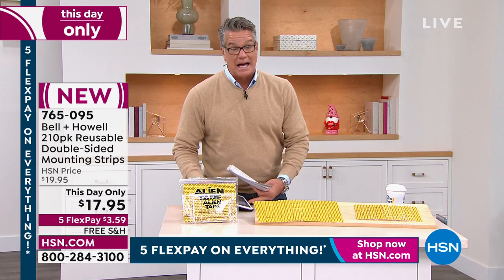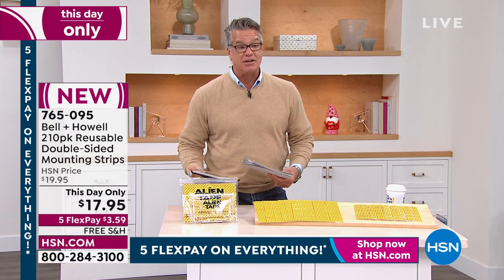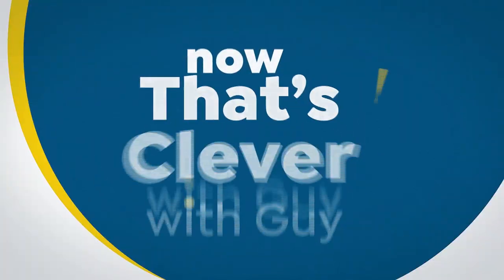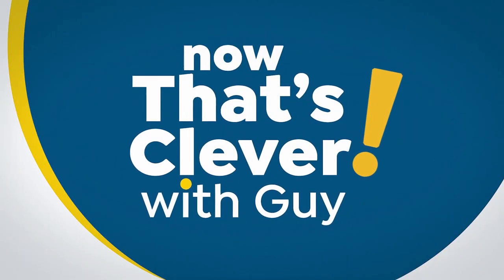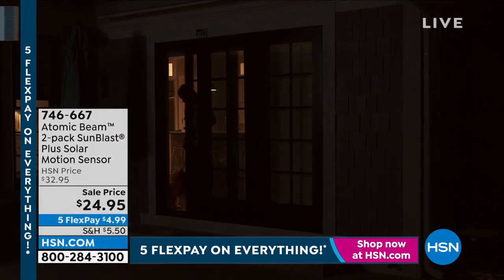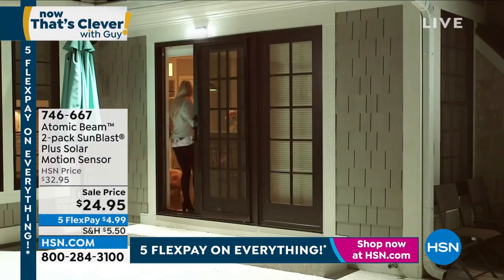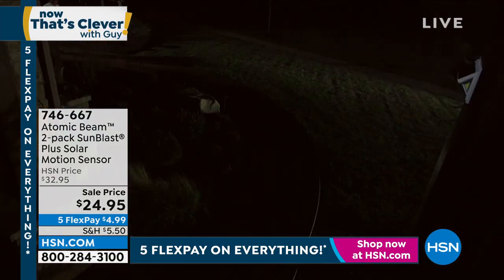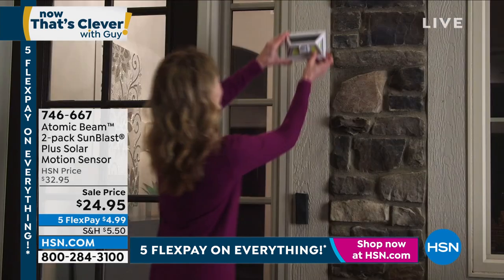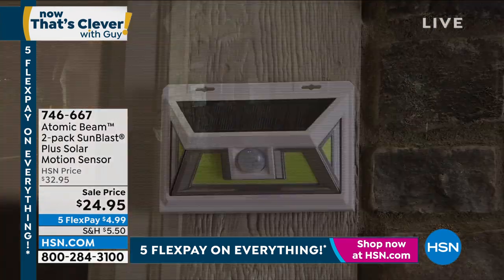We've got a lot of stuff coming up in our show today — a fully packed show. Don't forget we have my big pick at the end of the hour, which is our Eubank Steam Cleaner. But right now we're going to move on to Atomic Beam. These are called Atomic Beam — for my money, these are the brightest compact spotlights you will ever find. They are motion sensor.